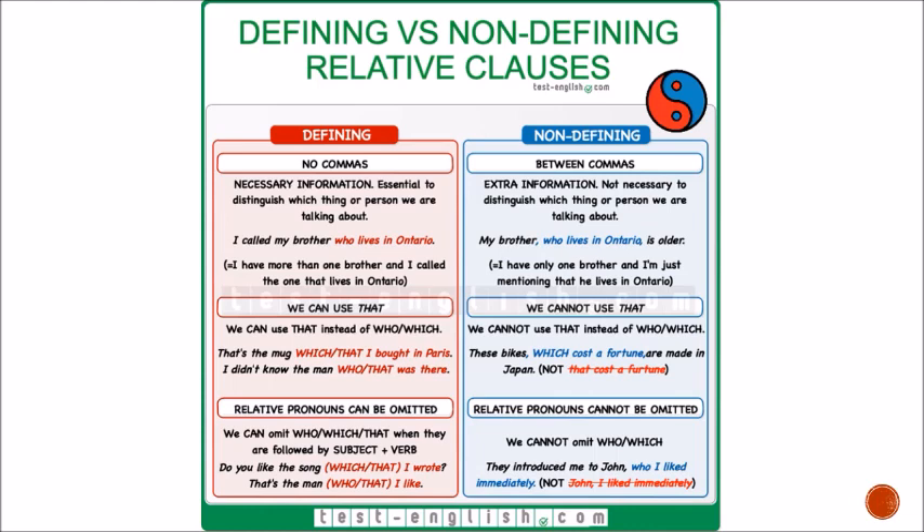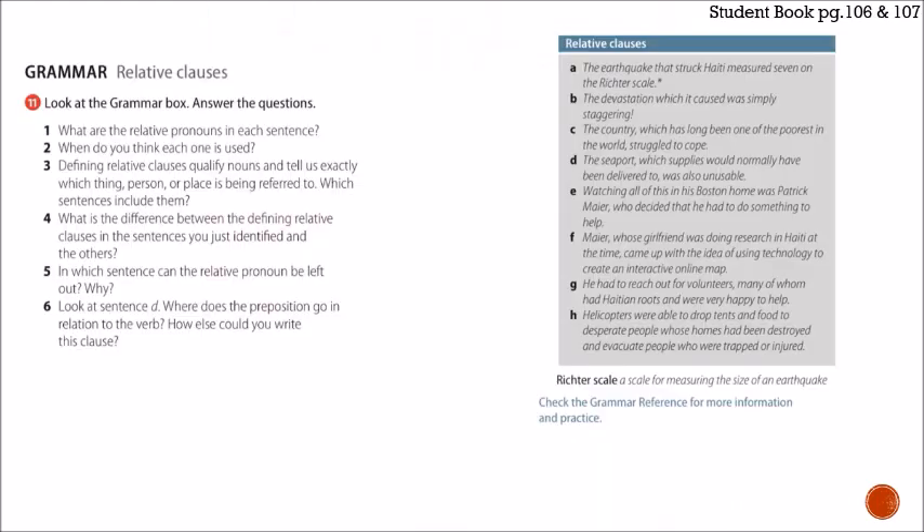This is pretty much clear. If you need to take notes, come back to this image — here are the most important differences between defining and non-defining relative clauses. Coming back to our book on page 106, exercise 11: look at the grammar box and answer the questions. The sentences are: A — 'The earthquake that struck Haiti measured seven on the Richter scale.' B — 'The devastation which it caused was simply staggering.' C — 'The country, which has long been one of the poorest in the world, struggled to cope.' D — 'The seaport, which supplies would normally have been delivered to, was also unusable.' E — 'Watching all of this in his Boston home was Patrick Meyer, who decided he had to do something to help.' F — 'Meyer, whose girlfriend was doing research in Haiti at the time, came up with the idea of using technology to create an interactive online map.'